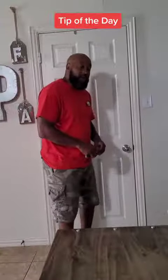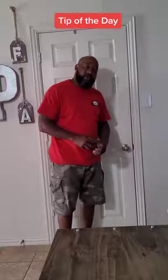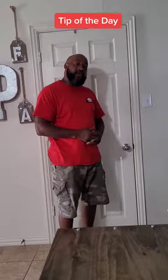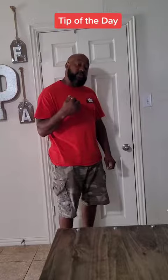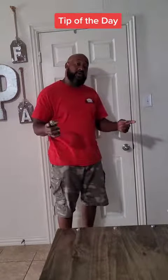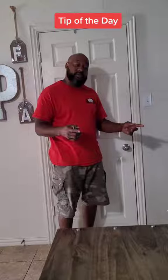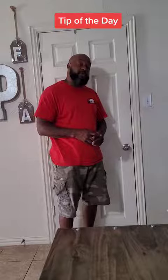I want to give y'all a tip for today on interior and exterior doors. The exterior front doors are always a 36. The back doors are always a 32. The garage door is always a 32. The bathroom doors are always a 24. The pantry doors are always either 18 to 24 inches. The bedroom doors are usually 30 inches or 32 inches.